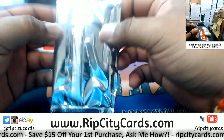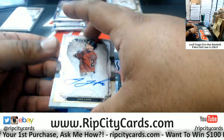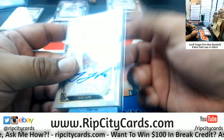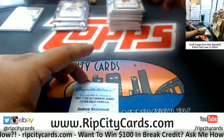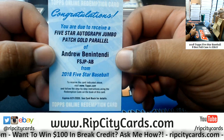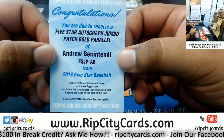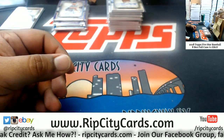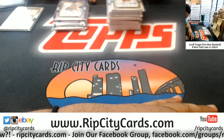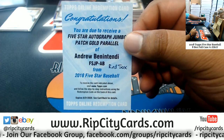Looks like there's a redemption in here, feels a little light. We got Jake Lamb of the D-backs. Last but not least, the Five Star auto jumbo patch gold parallel of Andrew Benintendi — that is real nice, goes to the Red Sox of course. Nice redemption right there.